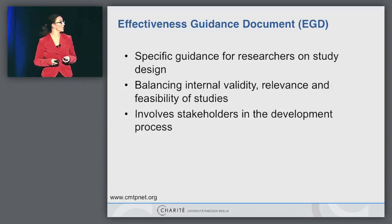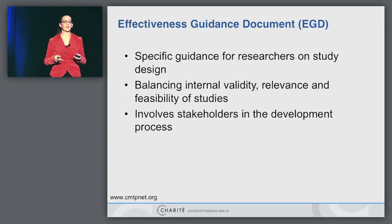You have already heard about effectiveness guidance documents and their value, because the problem is doing comparative effectiveness research is much more difficult than we think. I have done several trials in this field, and I still feel I learn something new every day. That's why in these comparative effectiveness documents, we really try to give advice — we sit together with different stakeholders and try to find a way how to balance internal and external validity.